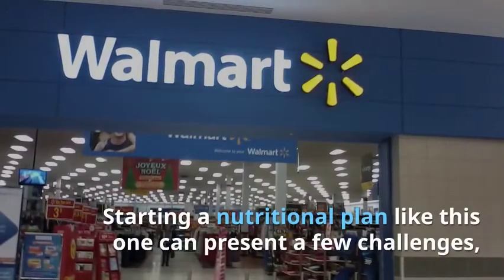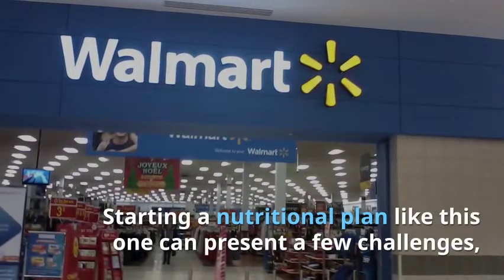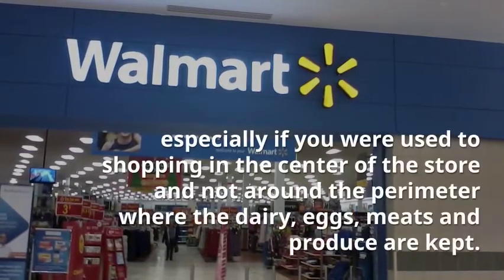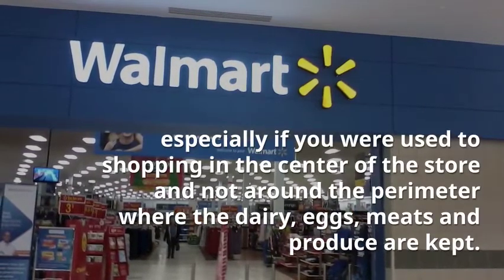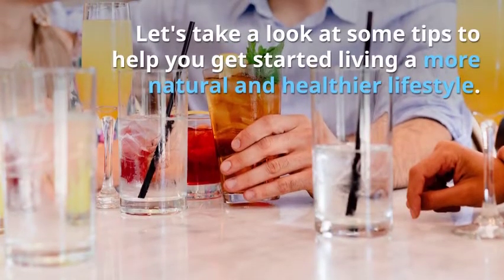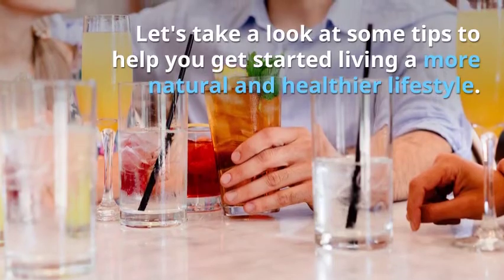Starting a nutritional plan like this one can present a few challenges, especially if you were used to shopping in the center of the store and not around the perimeter where the dairy, eggs, meats and produce are kept. Let's take a look at some tips to help you get started living a more natural and healthier lifestyle.